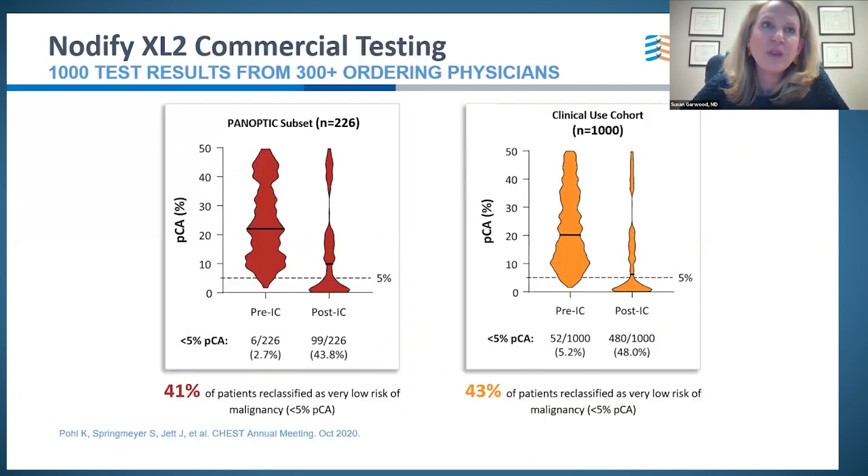When Panoptic was presented, the initial study showed that 41% of the time, you were able to reclassify an indeterminate nodule to a very low-risk patient where serial CT surveillance was appropriate. If 70% of patients are indeterminate, we could add a test that 40% of the time would tell us exactly how to act — that not acting with a biopsy is appropriate and CT surveillance is warranted. A post-market analysis cohort study of 1,000 patients confirmed this: 43% of indeterminate nodules could be reclassified.